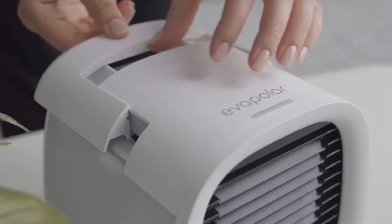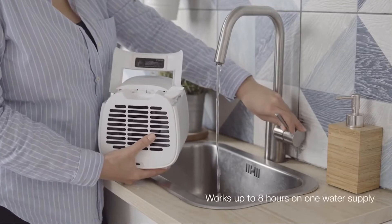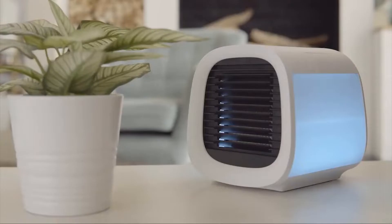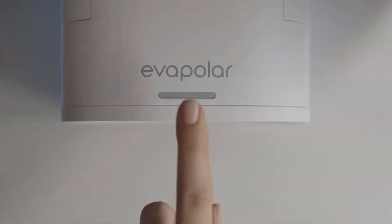Number 2: EVACHILL. EVACHILL is an excellent starting place for individuals interested in trying out a personal air conditioner. It's the smallest and least costly of the group, but it still scores where it matters, providing a refreshing breeze without hurting the budget. The portable cooler is available in two colors, white and urban grey. After unboxing the EVACHILL cooler, connect it to a power device using the included USB-C connection.